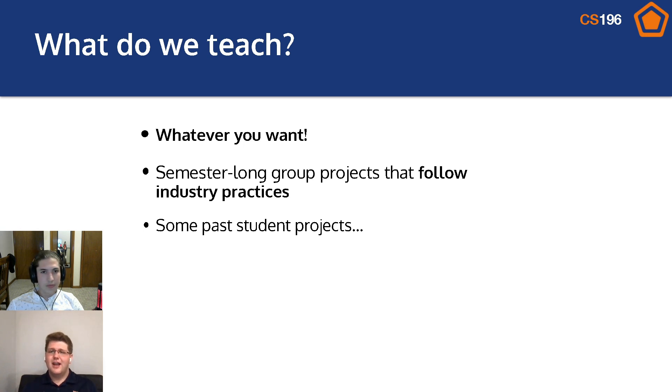We teach anything you want to learn in CS196. You're paired up with a mentor who will guide you through a semester-long project where you'll follow industry practices, along with a group of about five to seven students. And to show off how fun these projects can be, let's show some previous examples.